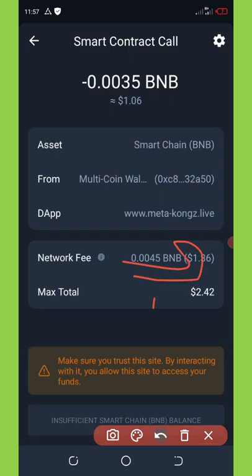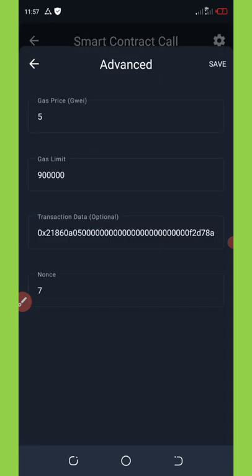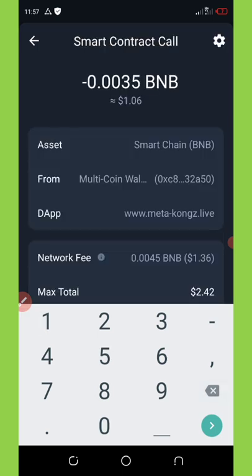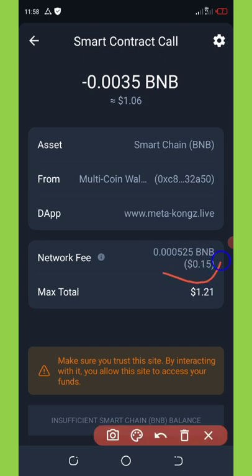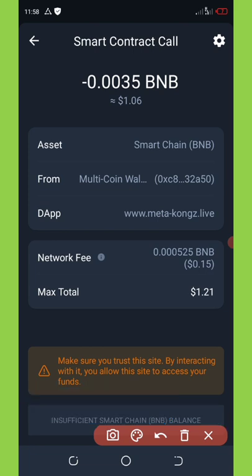The transaction fee is too high by default, so you need to reduce it by clicking the settings icon on the top right corner of your screen. Change the gas limit to 105,000, then click Save. You'll see the network fee has reduced to 15 cents and the total amount is about $1.21. If you have enough BNB, click on Approve Transaction and the airdrop will be claimed successfully.